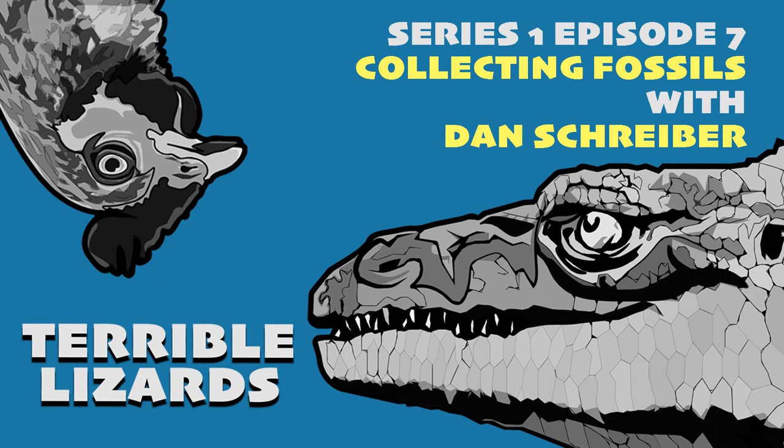Fossils are where bones have been buried and undergone chemical and physical reactions under compression deep in the earth, becoming mineralised and taking on the characteristics of the surrounding rock. This is also why dinosaur bones appear in different colours — they literally are different types of rock depending on the conditions, not painted for display as one might assume.